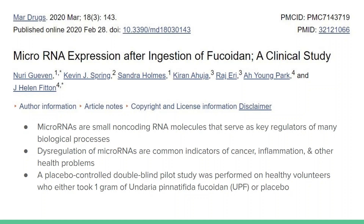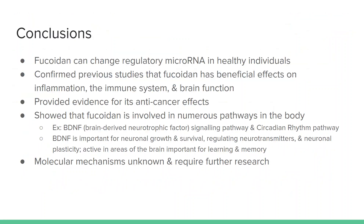This is a placebo-controlled, double-blind pilot study performed on healthy volunteers who either took one gram of fucoidan or one gram of a placebo. The levels of isolated microRNAs were analyzed afterwards. Pathway analysis using a data analysis tool predicted 29 different pathways and processes associated with fucoidan. Fucoidan was also able to change regulatory microRNA in healthy individuals, confirming previous studies that fucoidan has beneficial effects on inflammation, the immune system, and brain function. It also provided evidence for its anti-cancer effects, and showed that fucoidan is involved in numerous pathways, including the BDNF signaling pathway and the circadian rhythm pathway.